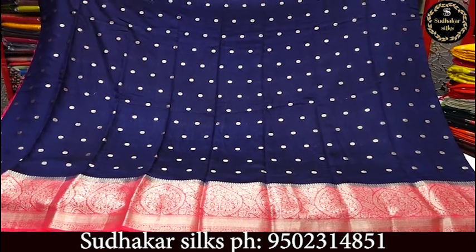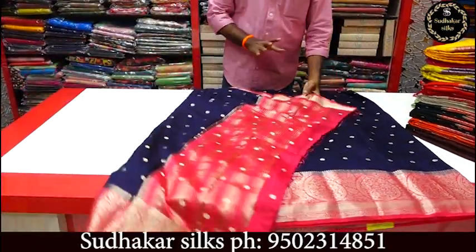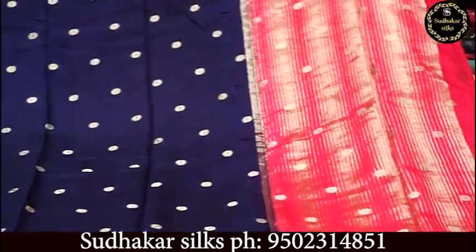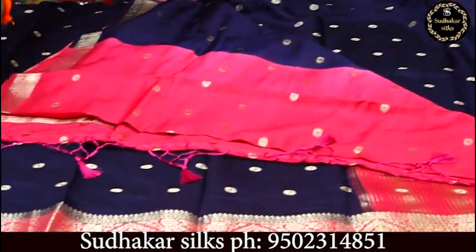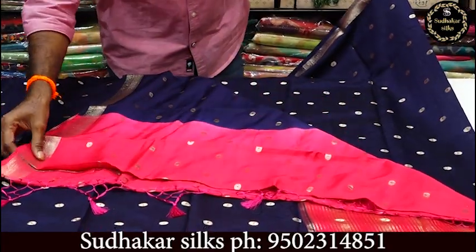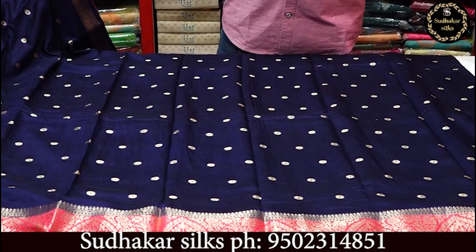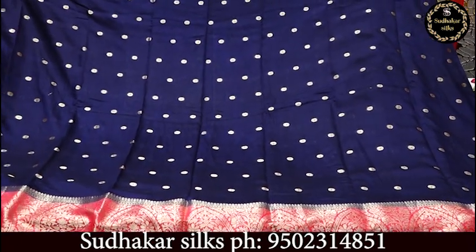The design is smooth and has a great feel in the cloth. It comes with a contrast blouse. It is a great color combination with very low pricing. The cloth is priced at 1,860 rupees.